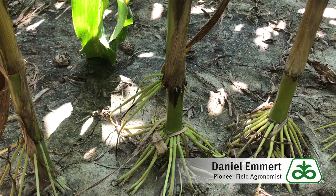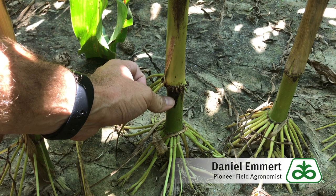This year, we're seeing the pathogen physoderma matus affecting the nodes. Infected plants have blackened nodes and can rot the rind.